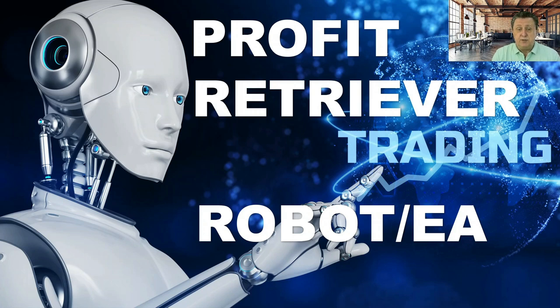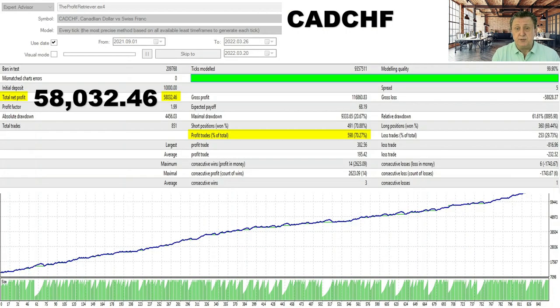The first results we share is one of the high performers we've gotten started with. When you trade robots, the first thing you do is trade backwards — meaning you look at the market as it used to be. We test against data we already have, try to get stable profits from that, then start on demo accounts, and after we're happy it goes live. In this particular case, we go all the way back to September 1st, 2021. The currency we're showing is from our MT4 platform — the Canadian dollar against the Swiss franc.